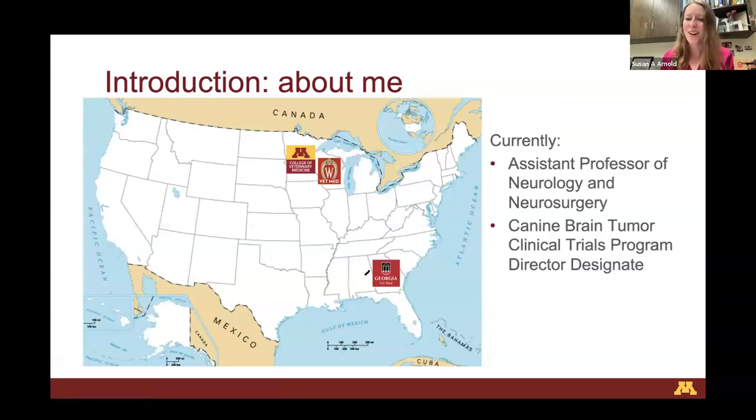I've already been introduced, so I won't go into too much detail, but this is the course I've taken. I've moved progressively further north throughout my career. I was born in Chicago, did vet school at Wisconsin, made my way up here, and then went south. Now I'm back here permanently in my role as a neurologist and neurosurgeon, and ultimately to become the director of the Brain Tumor Clinical Trial Program here at the Veterinary Medical Center.